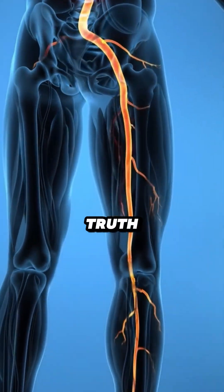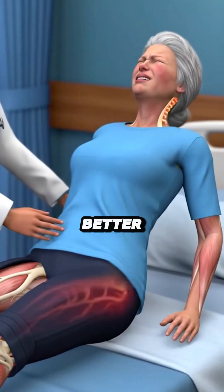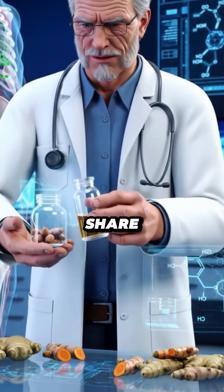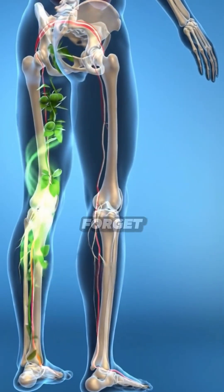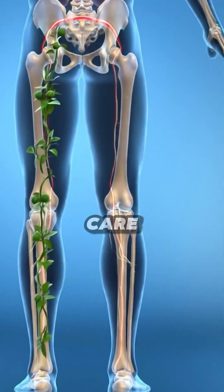But here's the truth: you're not alone, and it can get better. Watch this video till the end — I will share a simple, natural recipe to help relieve sciatica pain. And don't forget to follow me and share this with someone you care about.